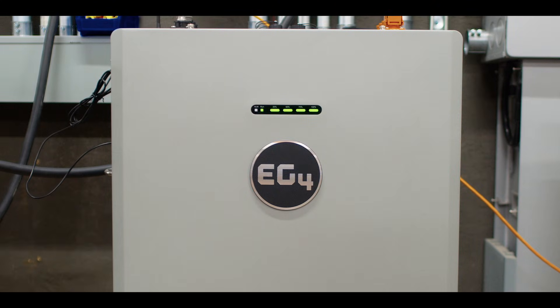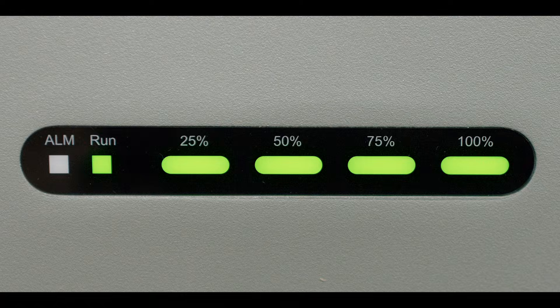The front panel LED provides quick visual feedback as to the status and relative state of charge of the battery. The run LED will indicate the battery status — whether charging, discharging, or during idle consumption — while the alarm LED will indicate any battery faults, with specific faults triggering specific flash sequences. The SOC indicators show the relative battery state of charge in 25% increments, providing a quick visual indication of the energy still available inside the battery.